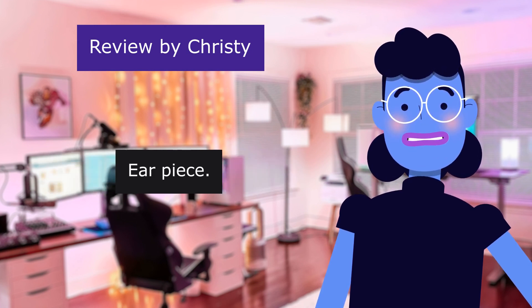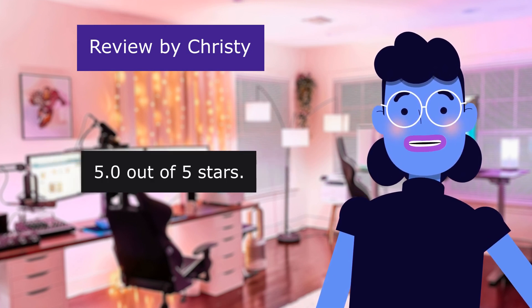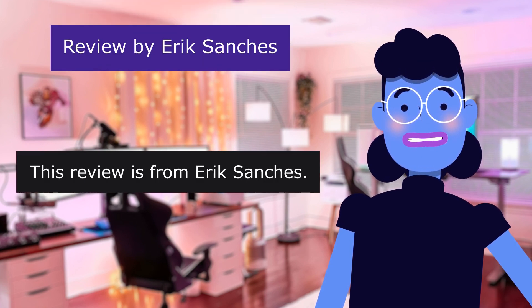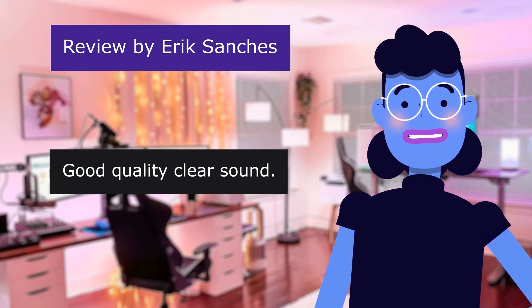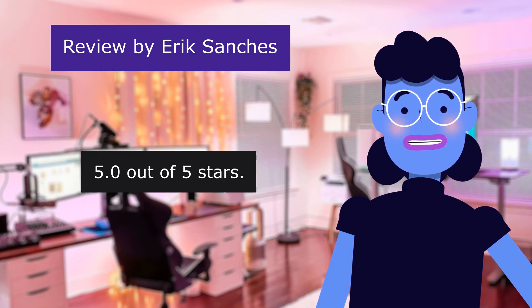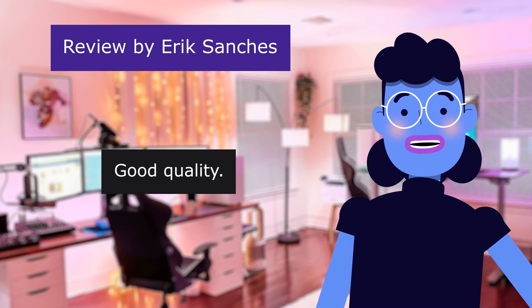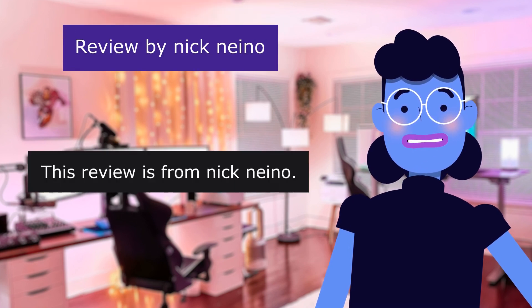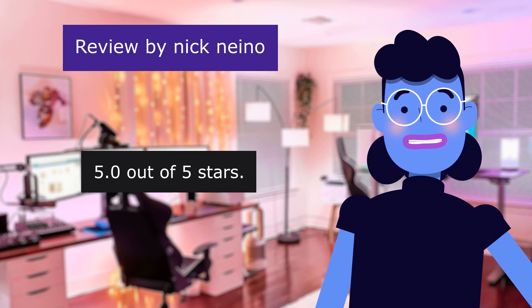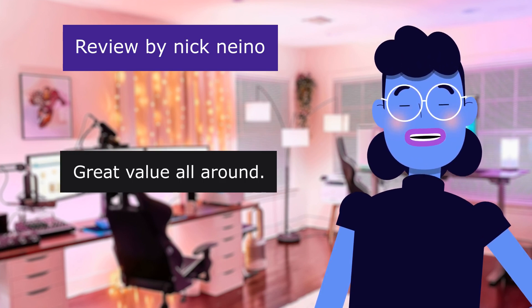Earpiece — 5.0 out of 5 stars. It's two wires. This review is from Eric Sanchez. Good quality, clear sound. 5.0 out of 5 stars. Good quality. This review is from Nick Nino. Great price. 5.0 out of 5 stars. Great value all round.